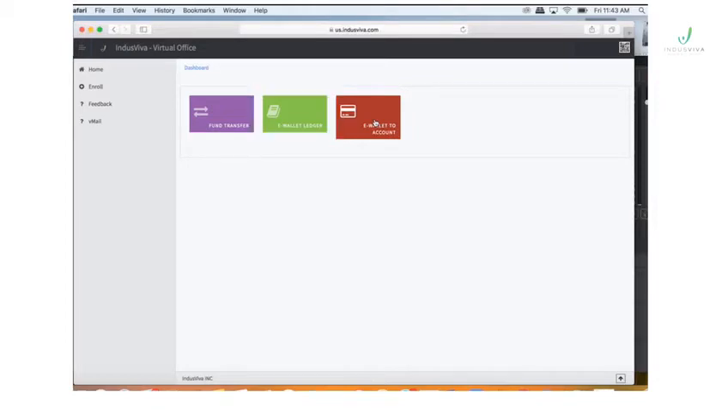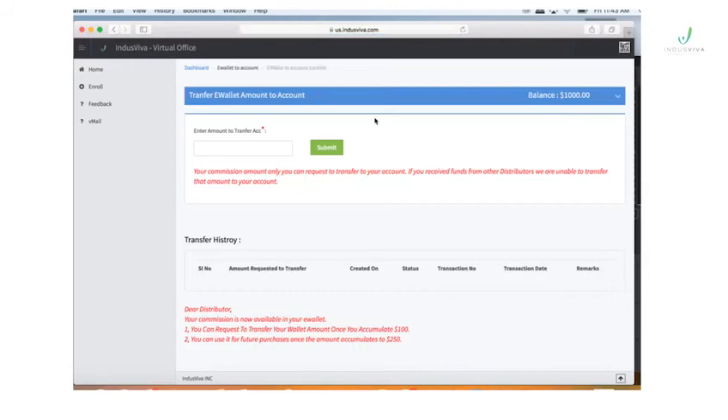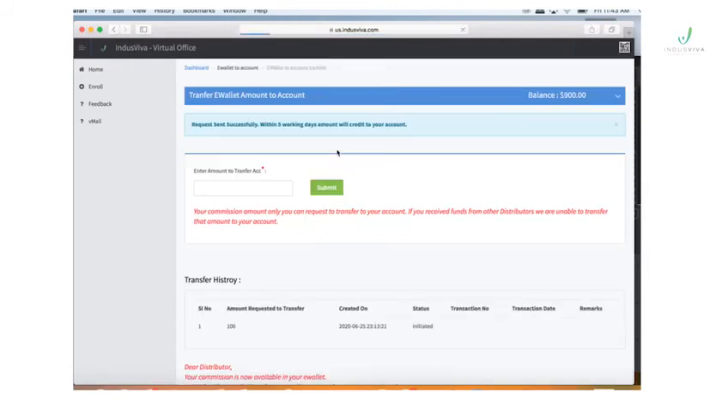You can use it for future purchases, or you can also transfer it to your bank account once you accumulate 100 US dollars. Kindly follow the instructions on the screen.